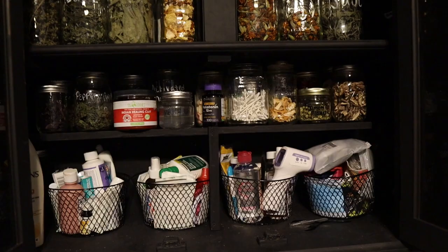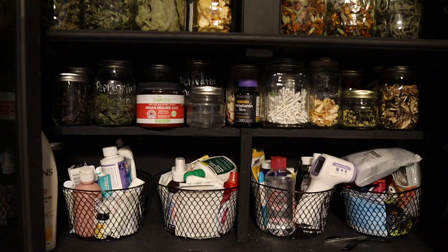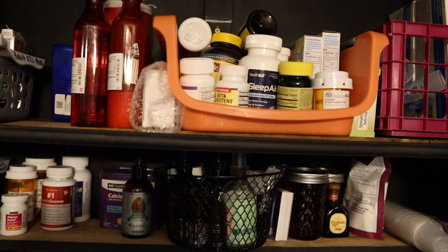Now is it really that easy? Herbs, jars, dehydrator, marker, and a place to store it? Well, yes it is — it is that easy. Here in my apothecary, I store a wide variety of different things: medical supplies from over-the-counter to herbs that I grow in my garden and dehydrate, put in a jar, label it, and there we go.